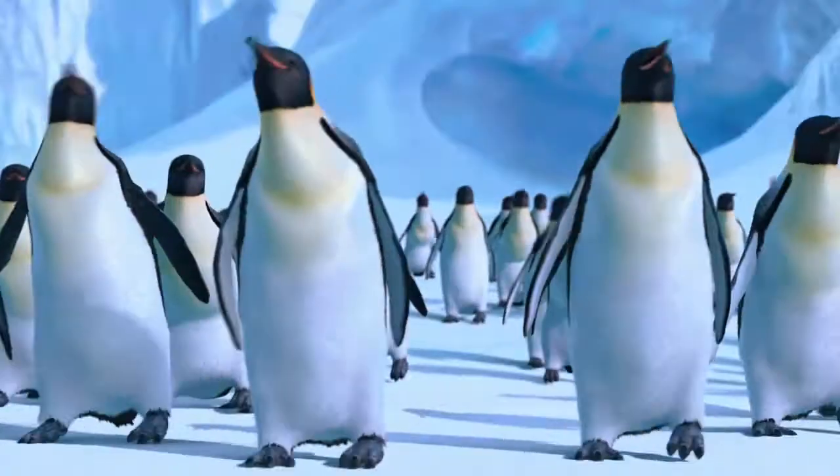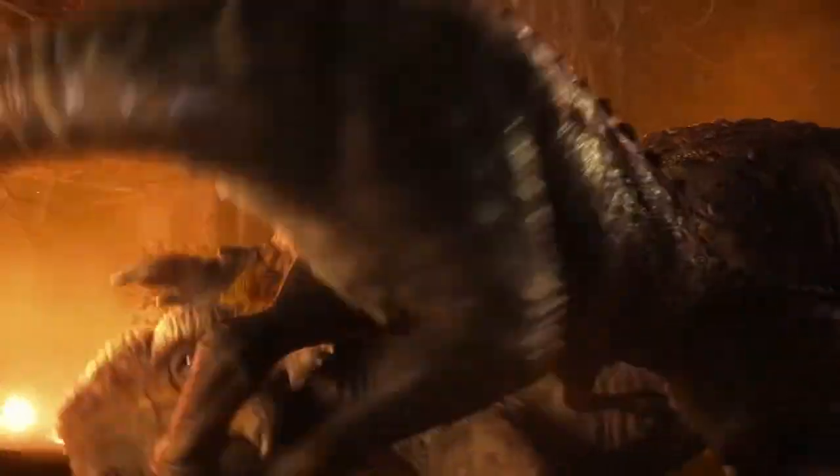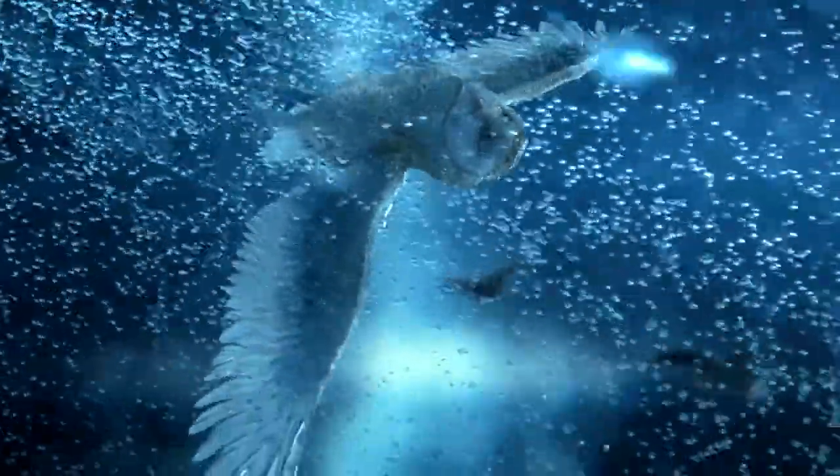I don't think most people have any understanding of how complex it is behind the scenes. So we've done Lego film, we did Happy Feet, we were walking with dinosaurs, but I think one of the most challenging films technically for us was Legends of the Guardians of the Owls of Ga'Hoole.